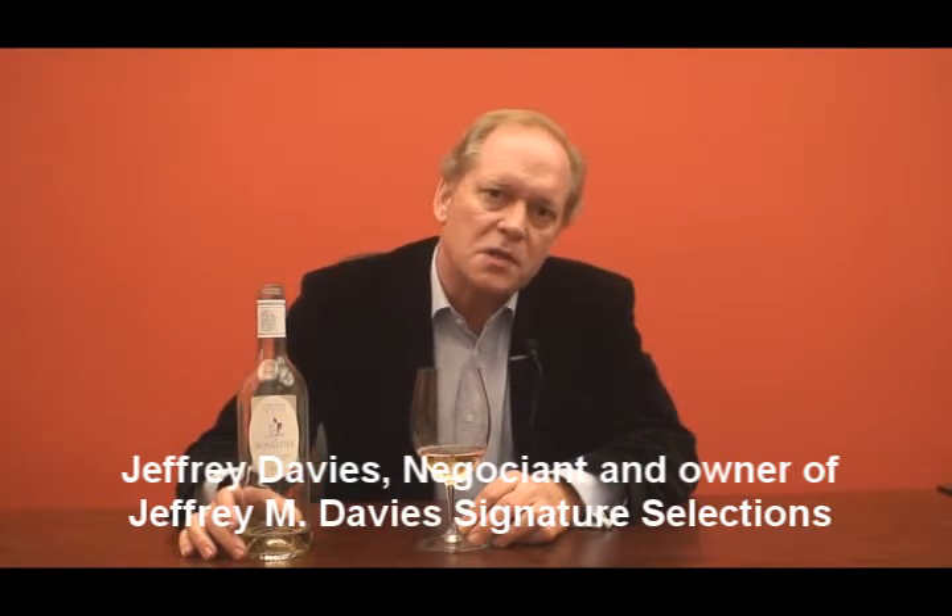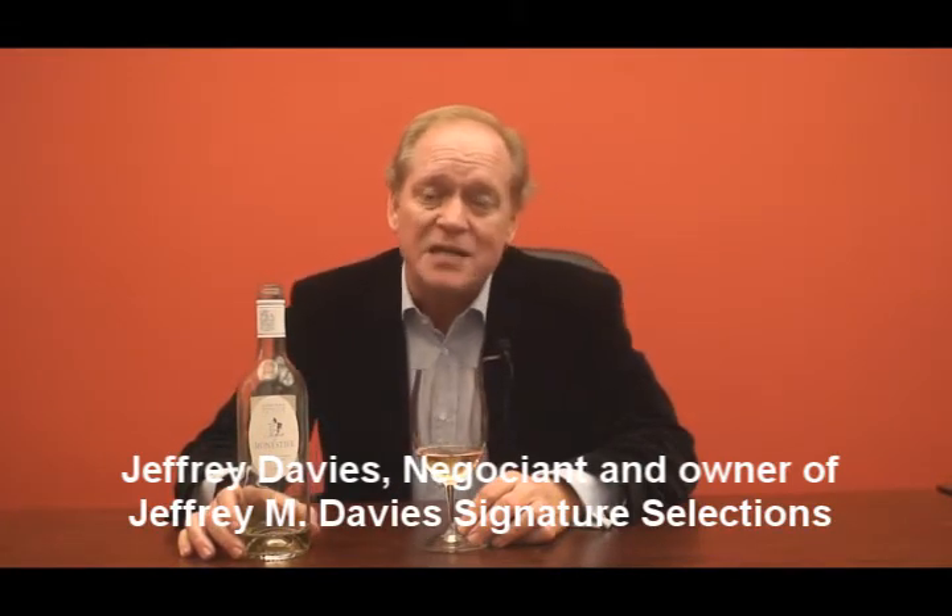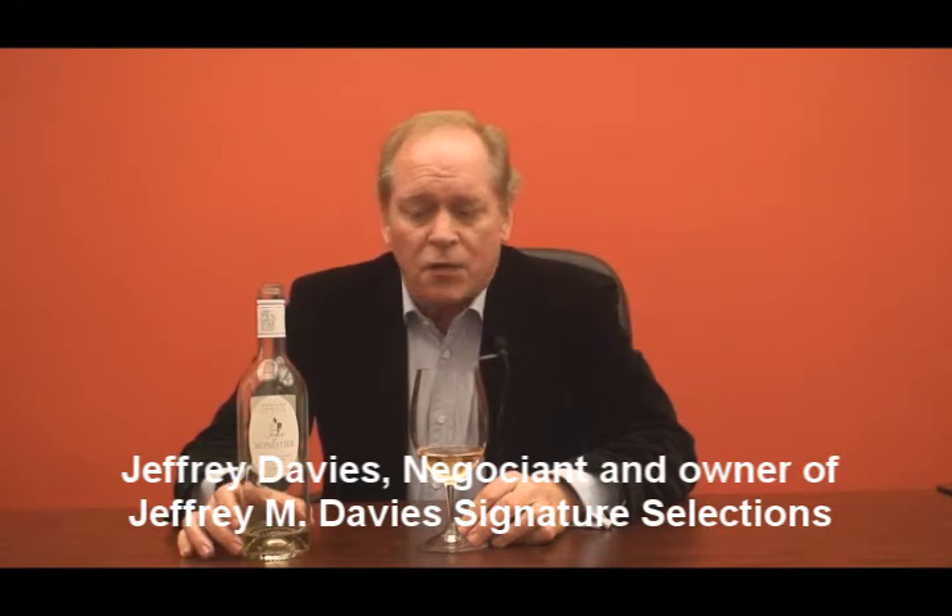Tour de Monestier comes from the Appellation of Bergerac, which is located about an hour and a half due east of Bordeaux. The soils tend to be clay and limestone. The grape varieties we find out there are pretty much the same ones we use in Bordeaux, namely for the white wines Sauvignon Blanc, Semillon, and a less well-known grape called Muscadel du Bordelais.